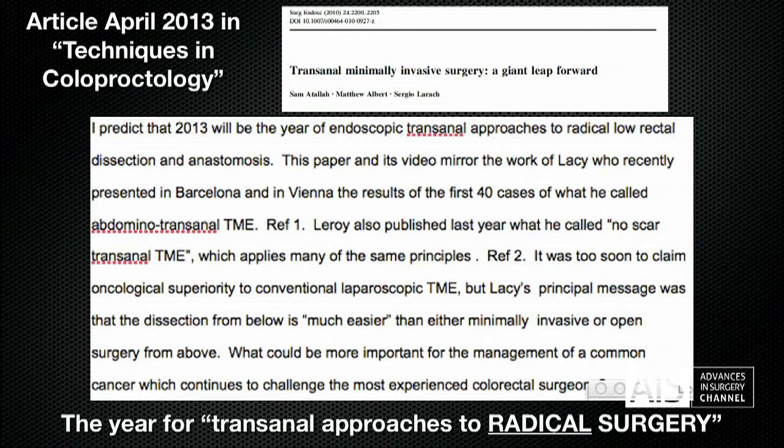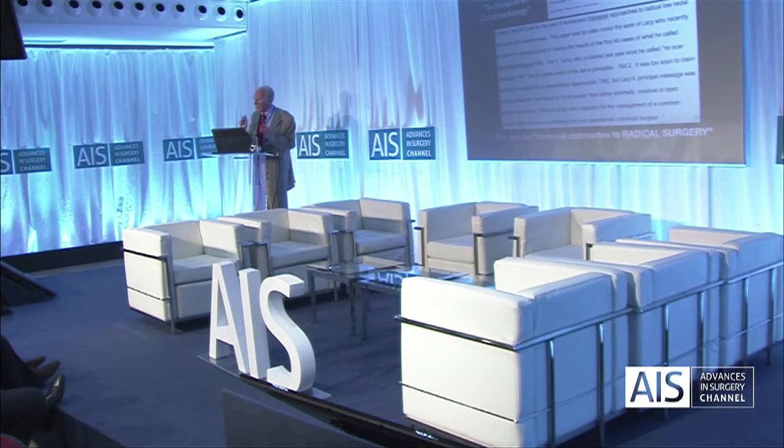and if you read the detail you'll see that I've made the risk of making a prediction that this will be the year of endoscopic transanal approaches to radical low-rectal dissection and anastomosis.